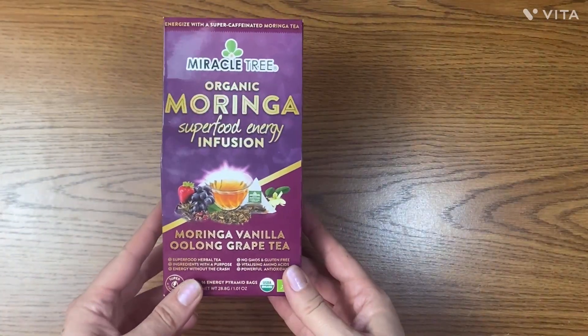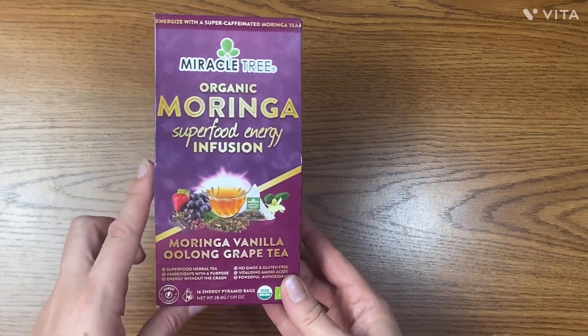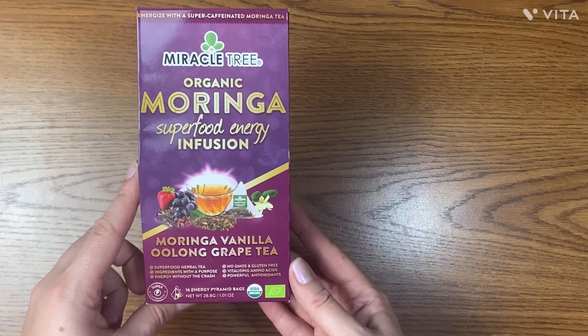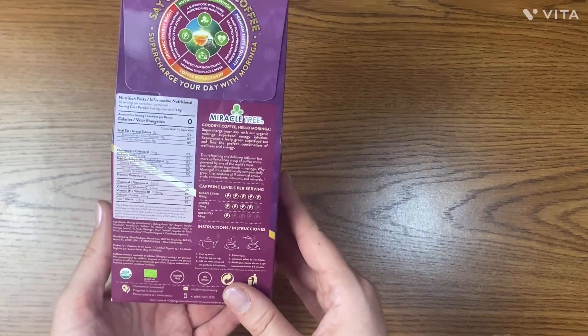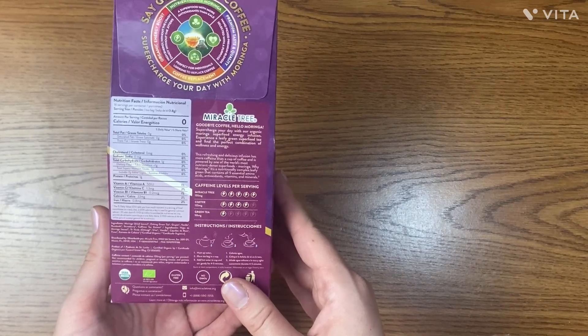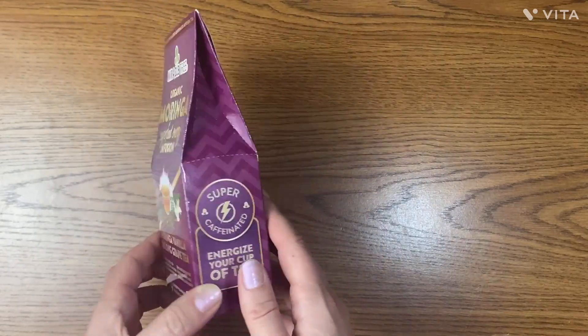The next product is Moringa Vanilla Oolong Grape Tea — I hope I pronounced it correctly. I tried another flavor from one of the previous Goodie Boxes and it became my favorite tea, so I'll be very happy to try this one as well.